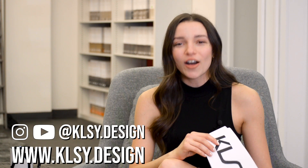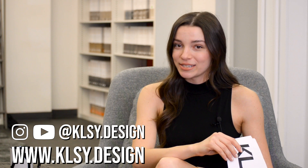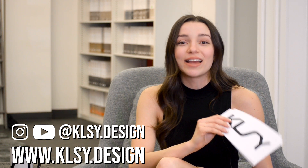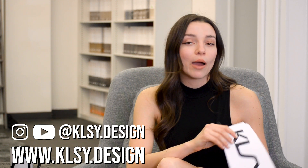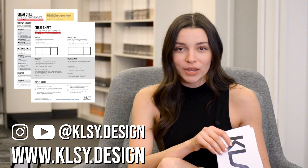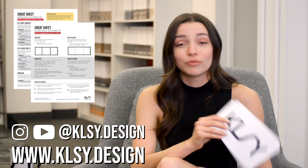Hello, my name is Kelsey. I am the founder and creative director of Kelsey Design Studio, a full-service interior design firm specializing in commercial spaces for small and boutique-style businesses. Welcome back to our design video series where we create video content for designers and clients about everything commercial interior design. If you're new to our channel, welcome. Be sure to hit the subscribe button.